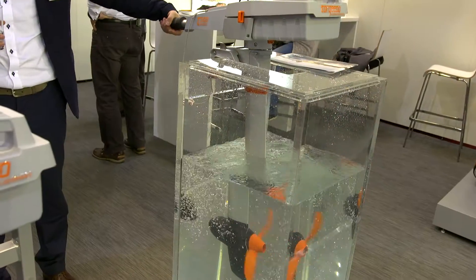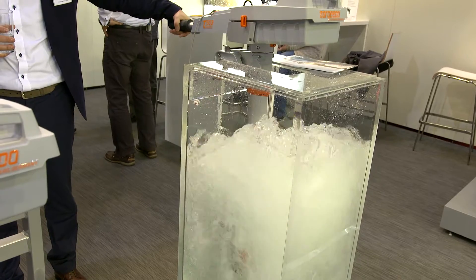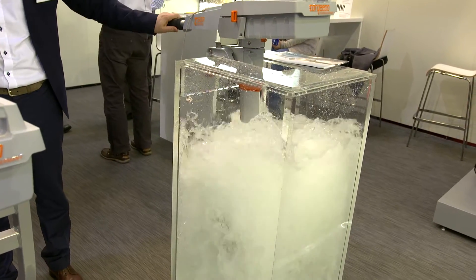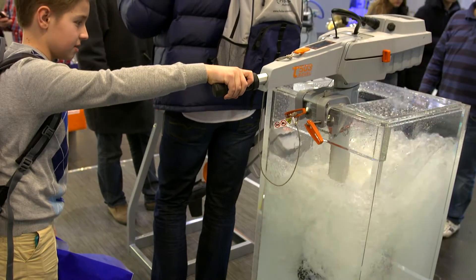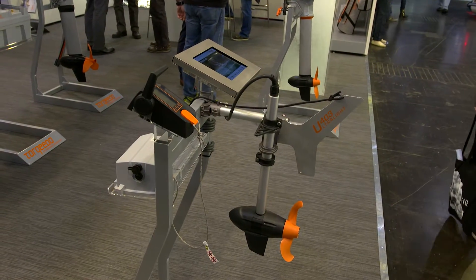What are the key considerations when purchasing an electric outboard? Well, it depends upon the application and the usage. For example, the smaller outboards of our Travel series between one and three horsepower with an integrated battery, they're usually used for tenders or as an auxiliary drive for day sailors everywhere in the world.